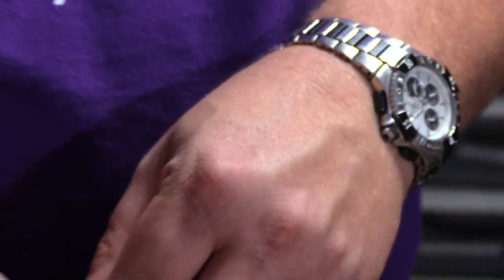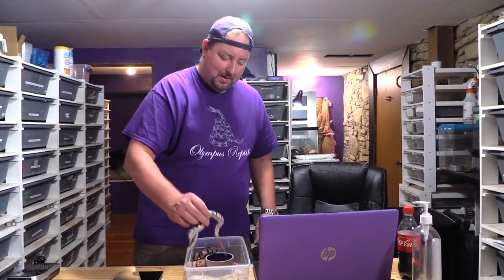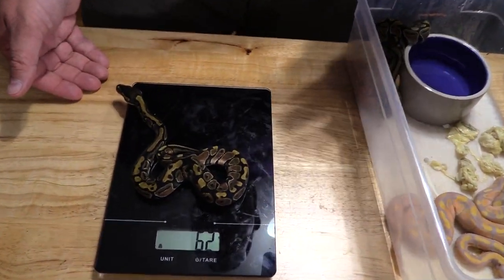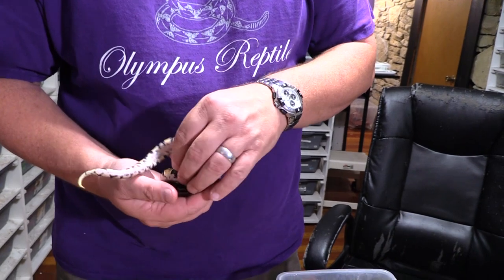Looks like a female, so we did have one female. Let's see if we got two females — these guys are real easy to sex. Again, we're all in the 60-gram mark, right around in there, so big nice healthy babies.